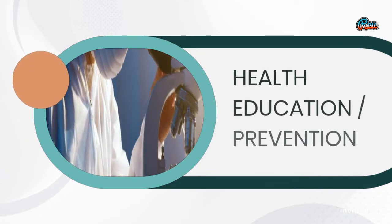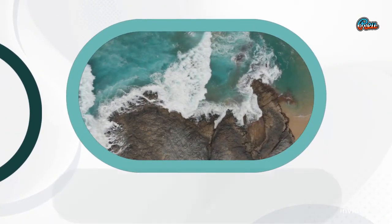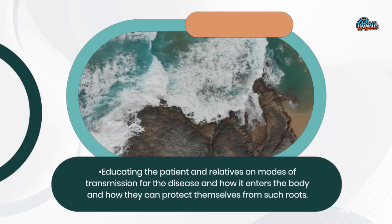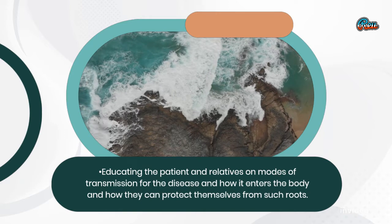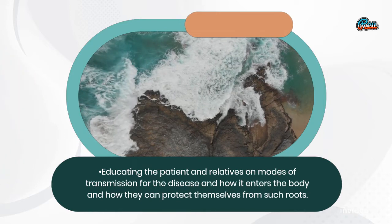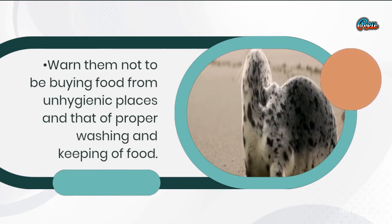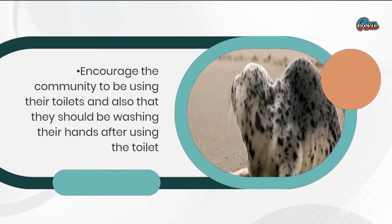Health education and prevention: Educate the patient and relatives on modes of transmission for the disease, how it enters the body, and how they can protect themselves from such routes. Warn them not to be buying food from unhygienic places and advise on proper washing and keeping of food. Encourage the community to use their toilets and to wash their hands after using the toilet.